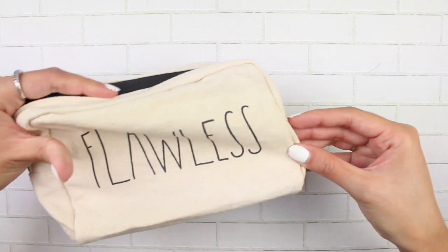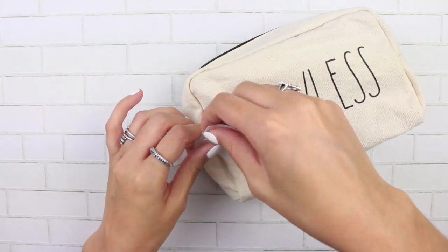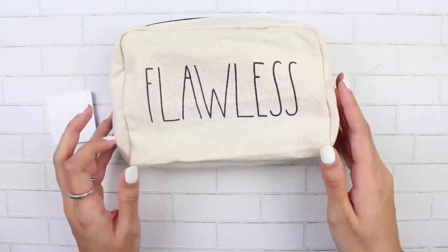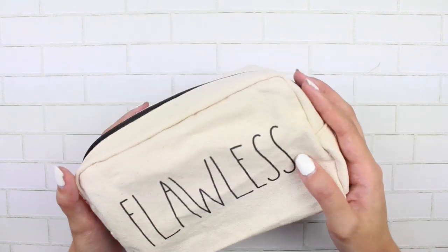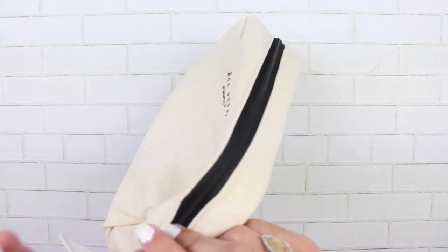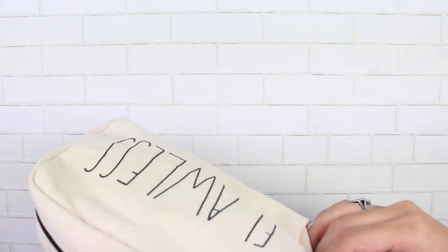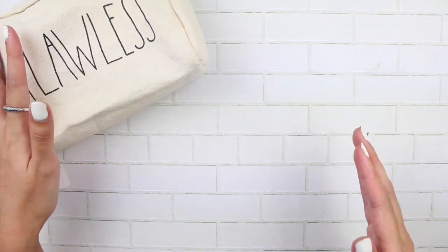The first item of this giveaway is this pencil pouch. It was $5.99 — it is this pencil pouch that I had from Marshalls. It is super cute, and it's a really deep pencil pouch. It says 'Flawless' on it because you are all Flawless. I'm Flawless. We are Flawless together. So that is the first item.